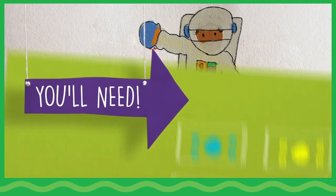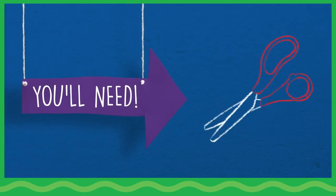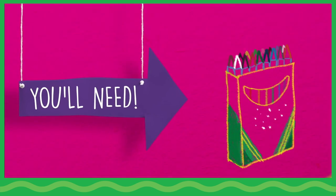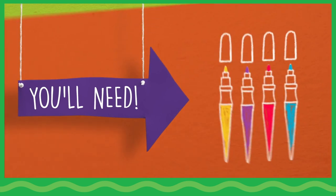You will need model magic, blunt tip scissors, a glue stick, multicultural markers, glitter crayons, metallic crayons, and washable paintbrush pens.